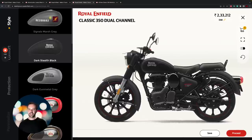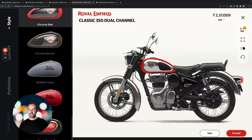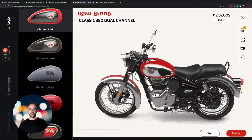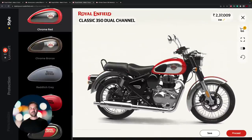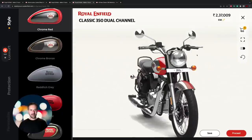On the Stealth Black version of the Classic 350, this is where you get alloy wheels — an option that you won't find on the Bullet anywhere. You've also got it on the Gun Metal Gray. Then we go back to spokes for the rest of the lineup. My personal favorite is probably the most classic of all: the chrome and red, which is an iconic Royal Enfield color scheme, and it just looks absolutely fantastic on this bike.